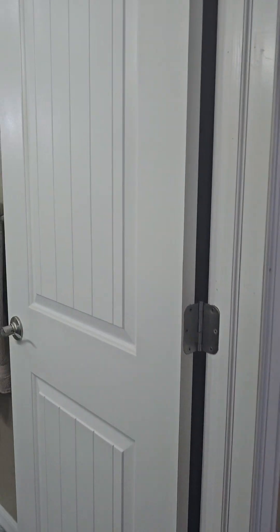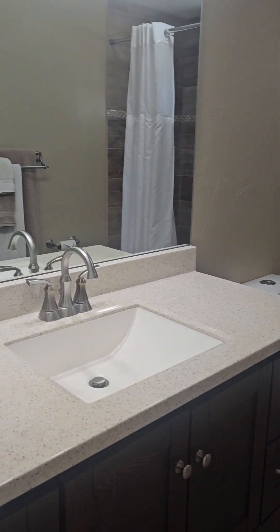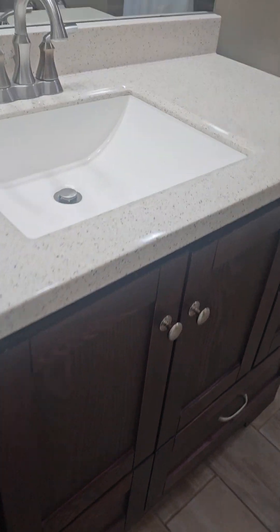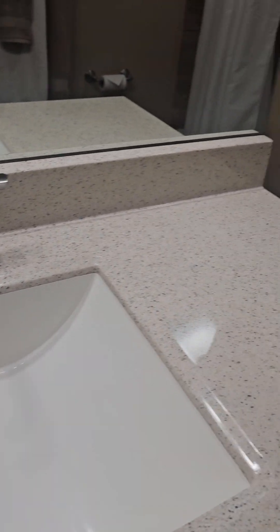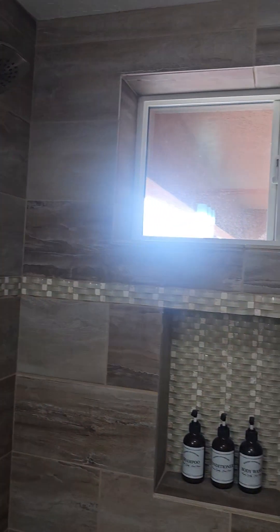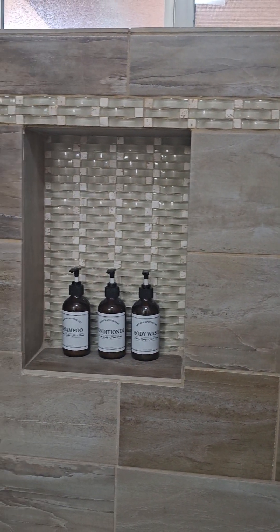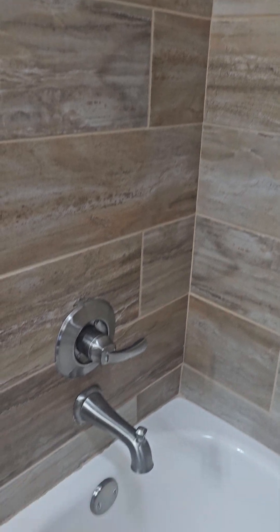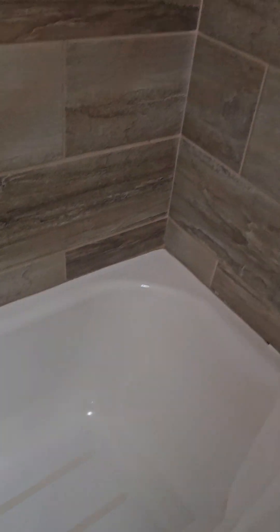Off to the left here we have the bathroom — this is the guest bath. You've got granite, dark bottoms, excellent porcelain sink. Literally this all looks brand new. And this tile job on the shower is also pretty incredible — it comes down here, you've got the handles and the tub. This is just super nice.